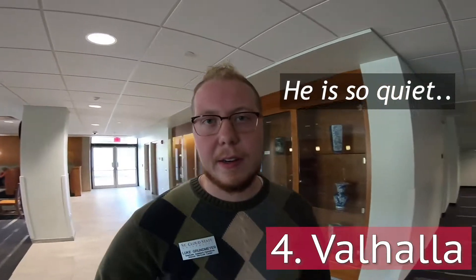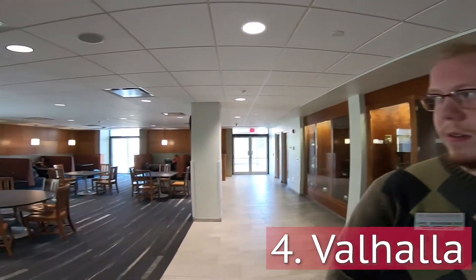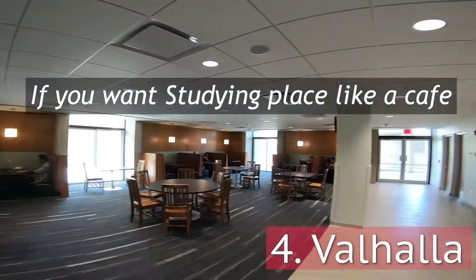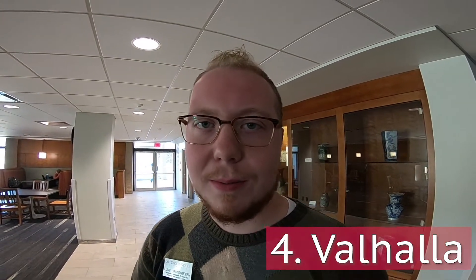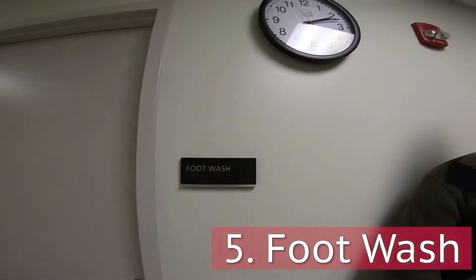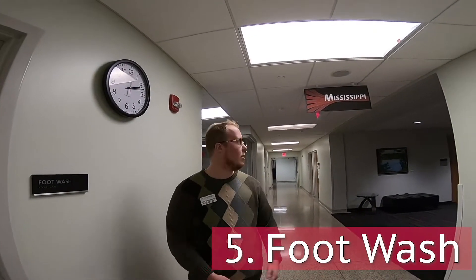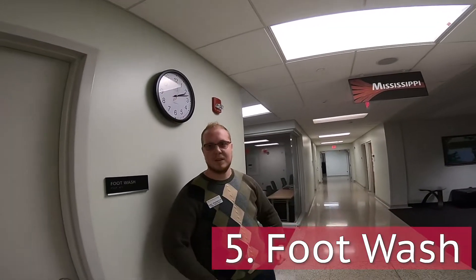And then this area here is Valhalla. This is where a lot of our students, faculty, and staff come. We eat lunch, dinners, any type of food together, and it's also a nice study space as well. For our next stop at the Memorial Center we have our foot wash room, which is for any student to use for multiple purposes. We are right next to the Mississippi room and some of the offices for the Department of Campus Involvement.